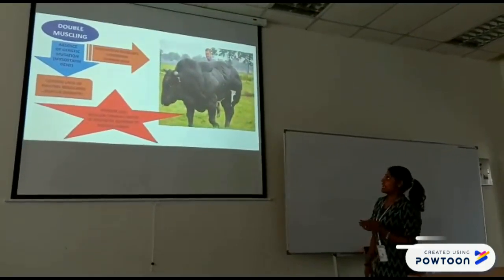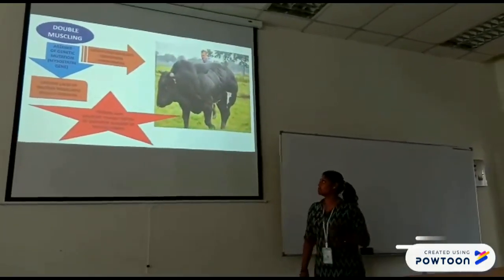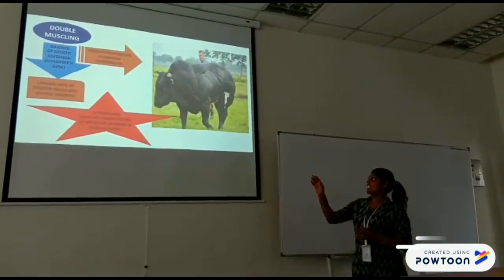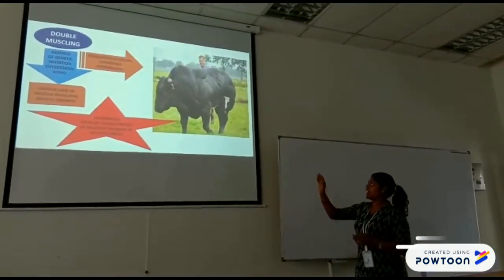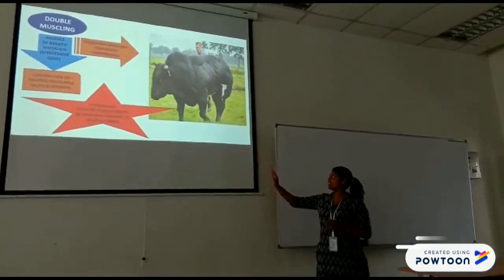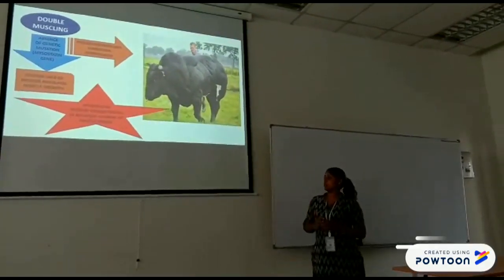This bull has a double muscle leg. It is an absence of the myostatin gene, which is a protein that regulates muscle growth. The phenotype develops the condition hyperplasia, which means to develop the characteristics of an active number of muscles.